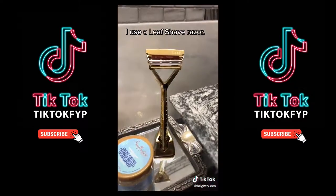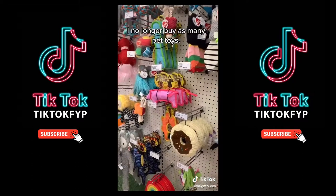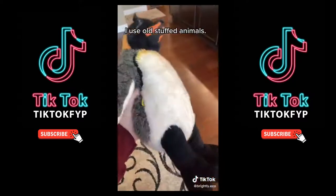I no longer buy as much toilet paper because I have a bidet. And I don't have to buy a lot of dog toys because I use old stuffed animals.